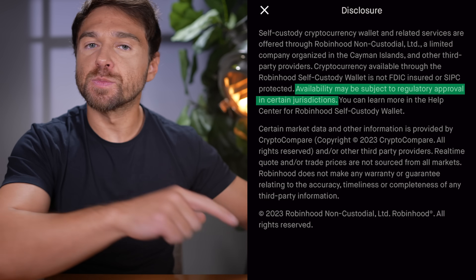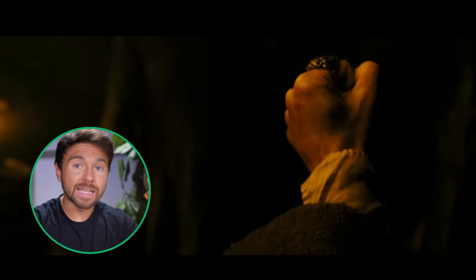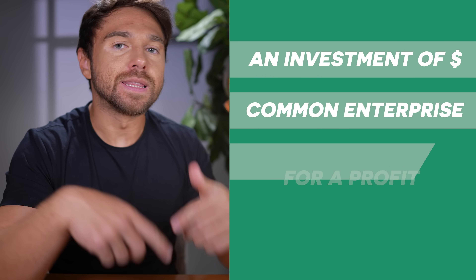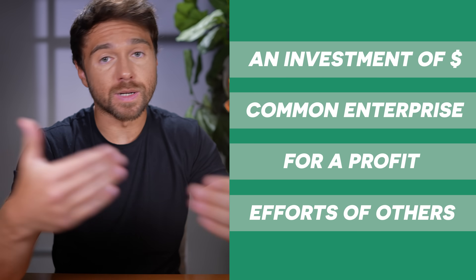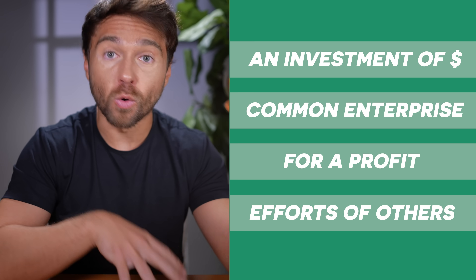What does concern me is that availability may be subject to regulatory approval in certain jurisdictions. In December 2022, Robinhood received a subpoena over their crypto listings because regulators are trying to determine which crypto assets are or are not securities. A security is an investment of money in a common enterprise with the expectation of profit from others' efforts — that's the Howey test. Examples of securities include stocks, bonds, mutual funds, and ETFs.